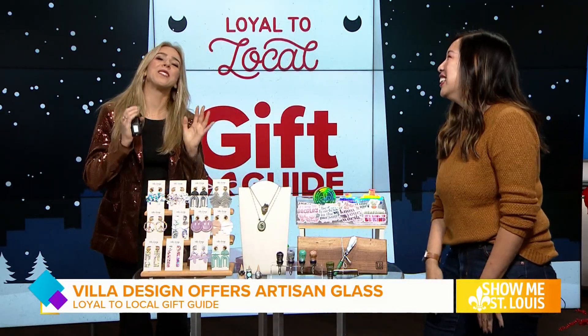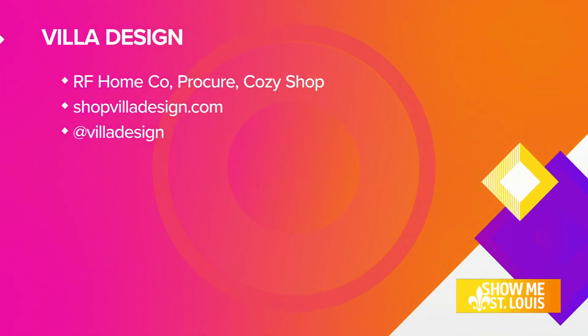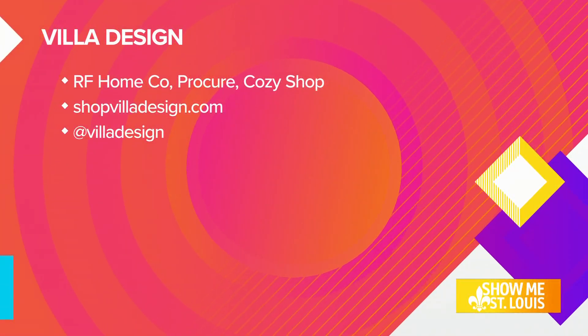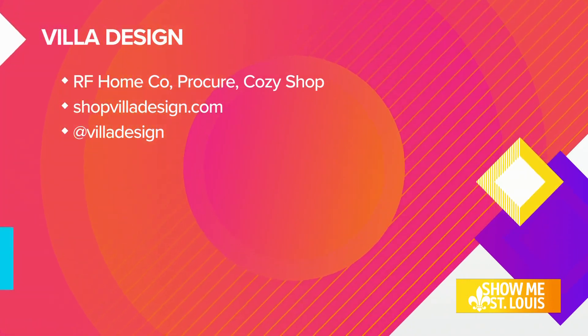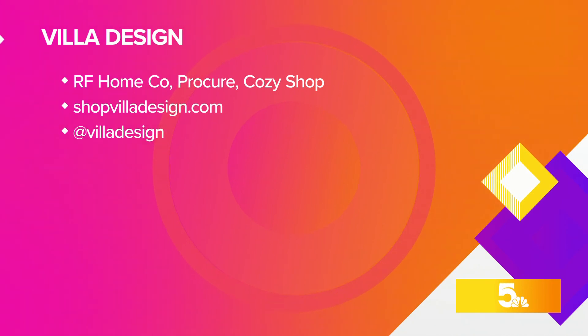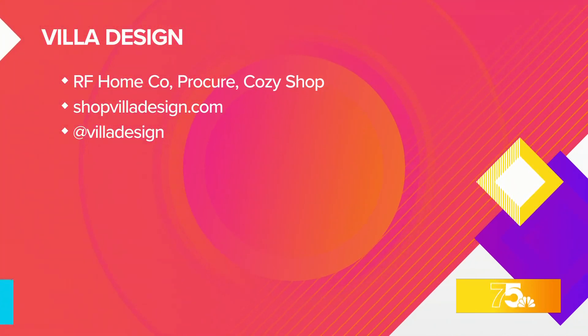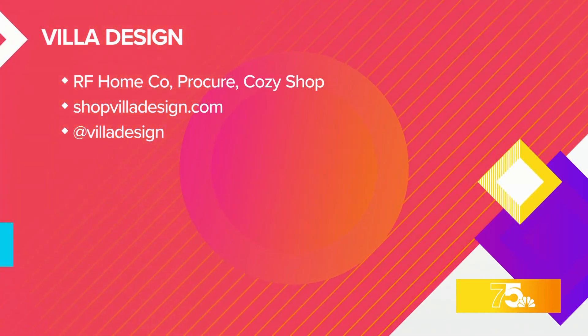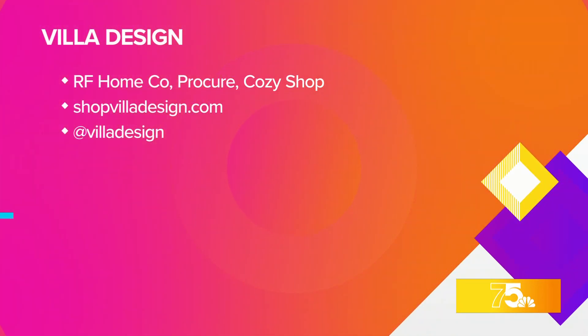You are going to want to add Villa Design to your holiday list. You can find her in three different local shops just right around here — Procurate City Foundry, which is one we have on frequently. And Villa Design — I saw her on Instagram first and fell in love, so you're going to want to follow her along on her journey. Thank you so much for joining us. Thank you so much for having me.